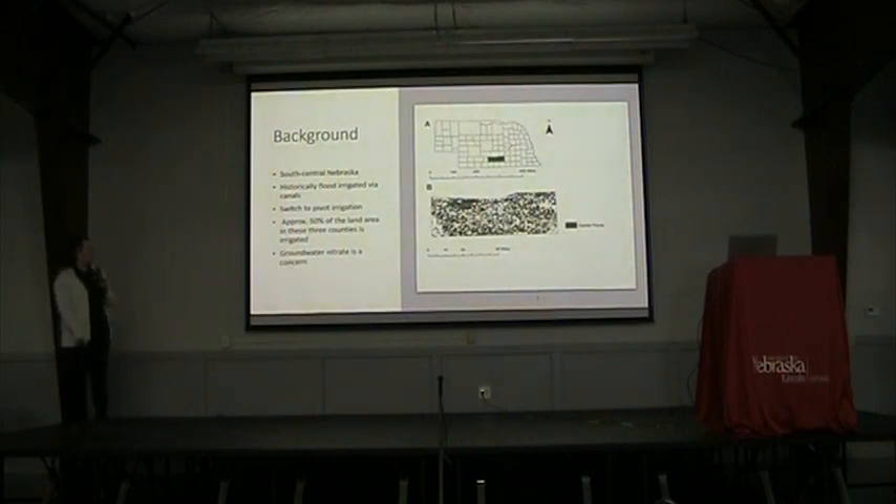The focus of this study is South Central Nebraska and Phelps, Kearney, and Adams County for two reasons. One, there are a lot of pivots here. The second is that we were already doing research here, so it made it really easy to add this on. As a lot of you guys already know, this is a heavily irrigated area. Historically, the area was irrigated with flood irrigation from canals and has kind of switched over to more center pivots.